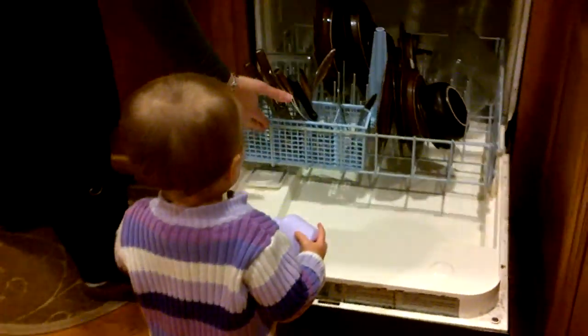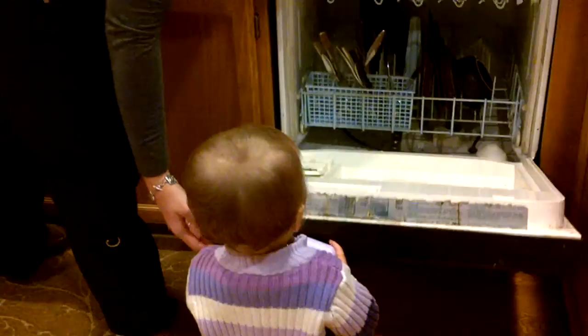Hi sweetheart. Can you help mommy load in the dishwasher? It's great to see the back of your head.